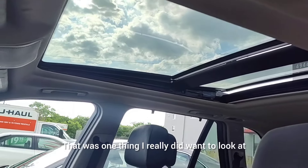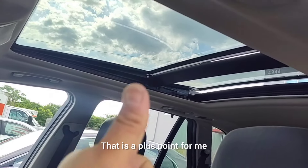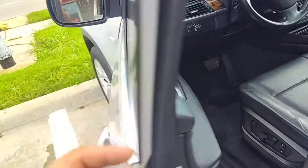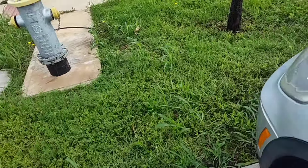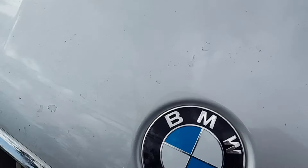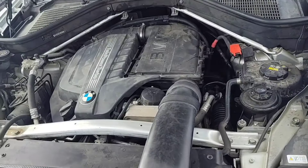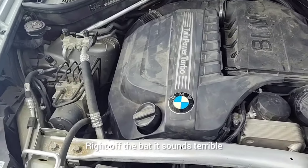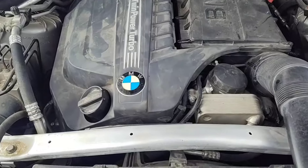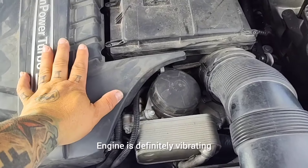I really did want to look at the sunroof — I love sunroofs, and this is a huge sunroof, so that's a plus point for me. We've got our hood popped. Right off the bat, it sounds terrible. The engine is definitely vibrating.